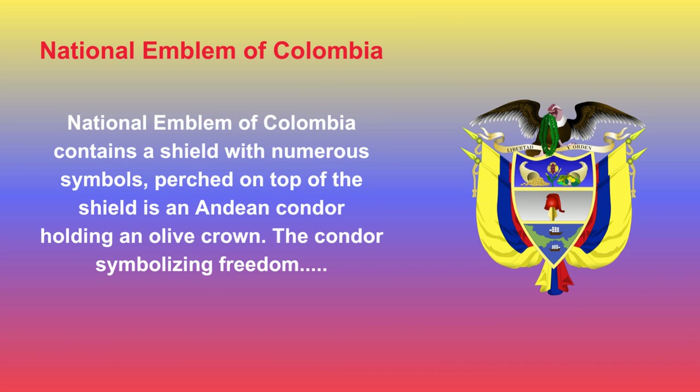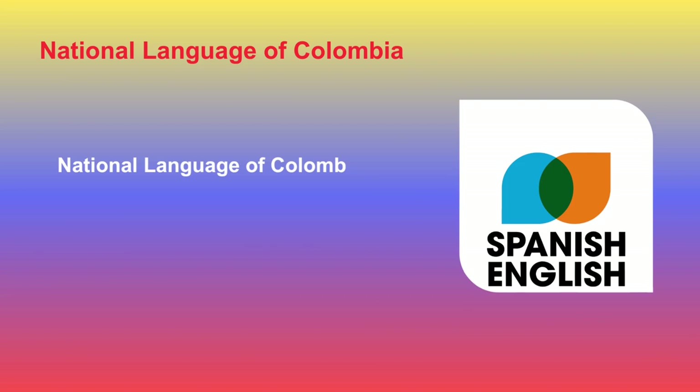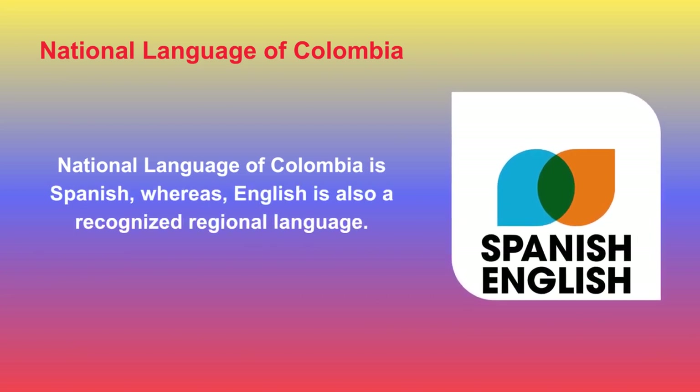The shield is broken into three portions. In the lowermost portion is a depiction of ships, pointing to the maritime history of Colombia. In the middle section, over a field of silver, the Phrygian cap is presented, a traditional symbol of liberty and freedom. The top section contains a pomegranate over a blue field as a symbol of the Viceroyalty of Colombia. The national language of Colombia is Spanish, while English is also a recognized regional language.